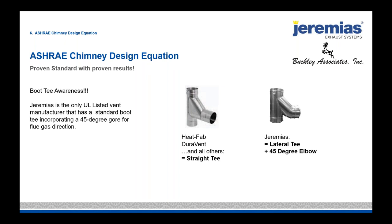It's important to know what type of fittings you're using — we call this boot tee awareness. Some manufacturers like Heat Fab and Duravent have a 90-degree boot tee with resistance like a 90-degree straight tee. Others like Jeremiah's have boot tees that are a combination of a 45-degree elbow and a lateral tee. On one side you use a 45-degree elbow to size, and on the other side a lateral tee — much less resistance, almost half. It's critical to know which manufacturer's fittings you're using.